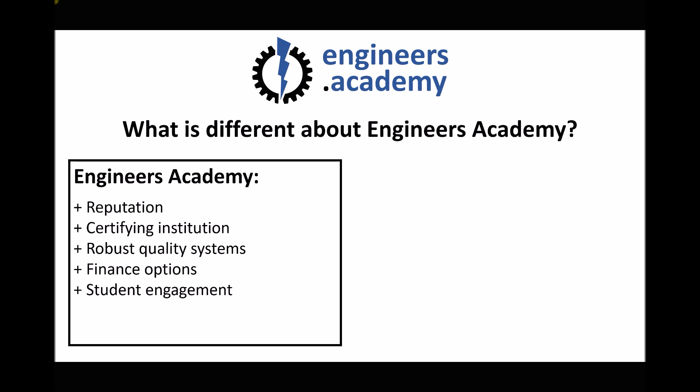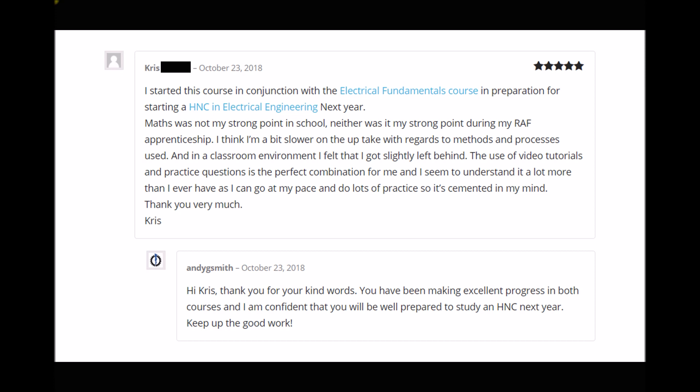I want to share a review posted by one of our students who was working through our bridging courses before starting an HNC on a day release model. He states: 'Maths was not my strong point in school, neither was it during my RAF apprenticeship. I think I'm a bit slower on the uptake with methods and processes, and in the classroom environment I felt I got slightly left behind. The use of video tutorials and practice questions is the perfect combination for me — I seem to understand it a lot more as I can go at my own pace and cement it in my mind.'